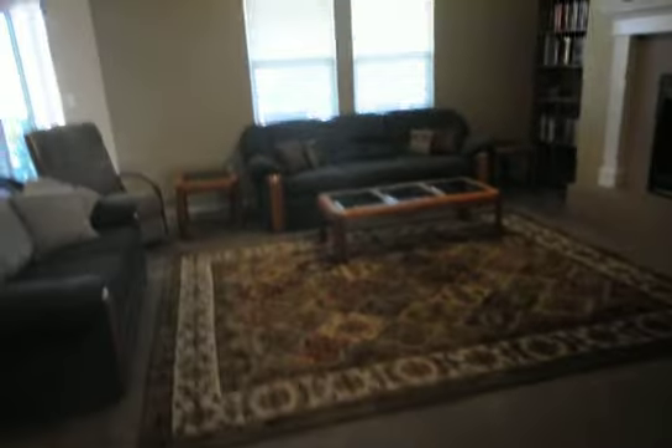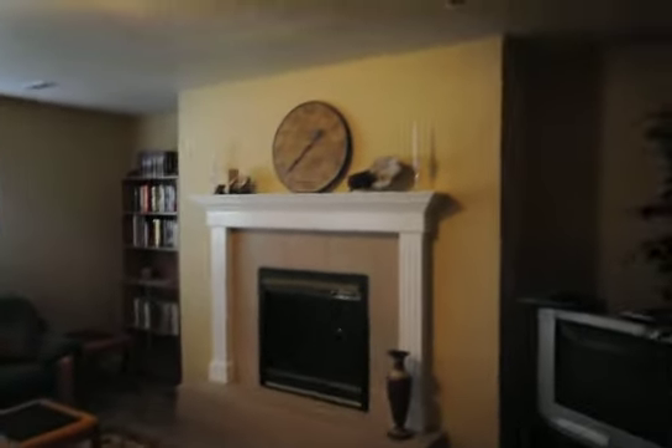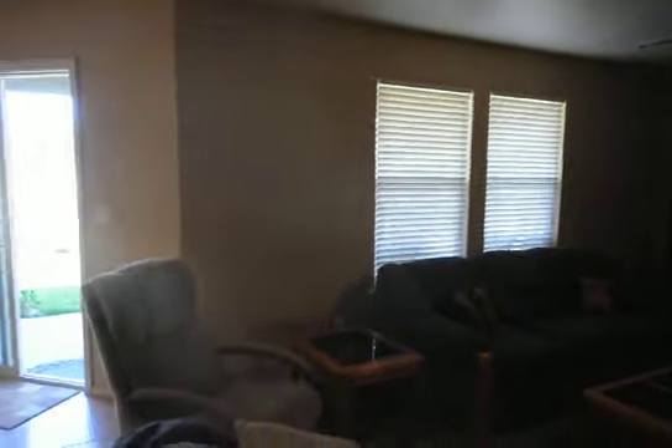We walk into the main living room with a fireplace and mantle. Very nice. Very spacious home here — four-bedroom, two-and-a-half bath. This is the living room again, real quick, and just behind me.